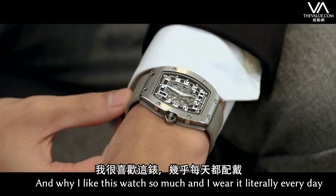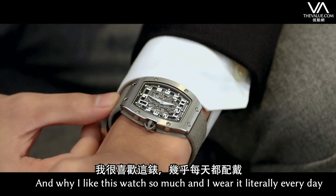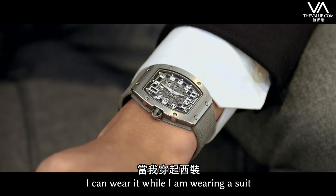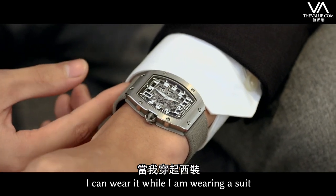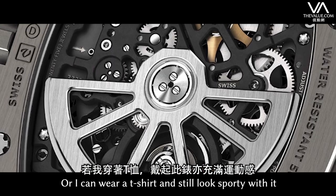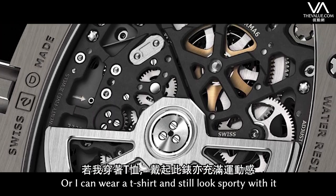Why I like this watch so much, and I wear it literally every day, is because I can wear it at any occasion. I can wear it whilst I'm wearing a suit, and the watch would fit perfectly under my cuffs. Or I can wear a t-shirt and still look sporty with it.